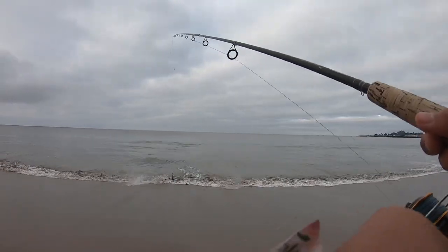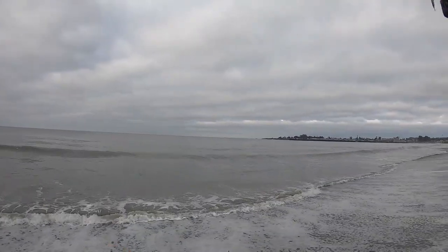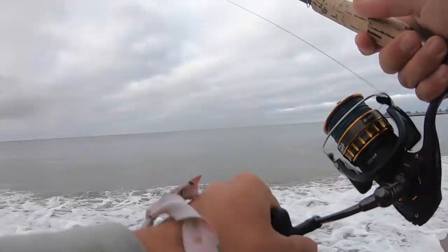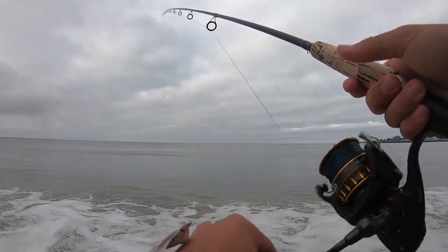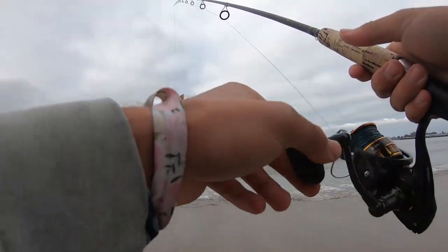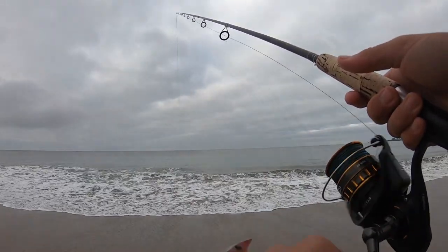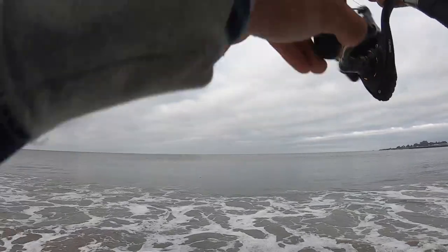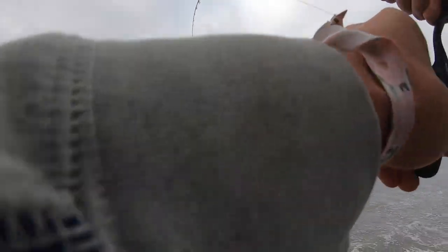Before we get into all that, let me show you a quick clip of this morning's fishing adventure. All right guys, first surf cast in quite a while — going in. Oh look at that, first cast — I think it's a perch. Yep, it's a perch, first cast on the Lucky Craft!